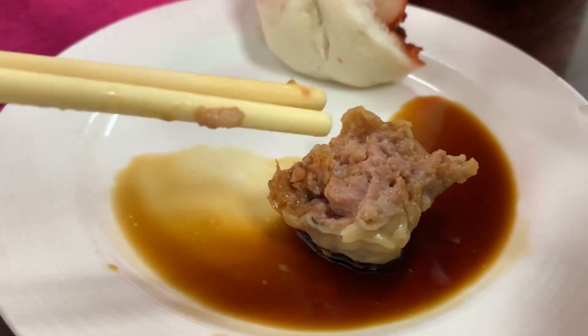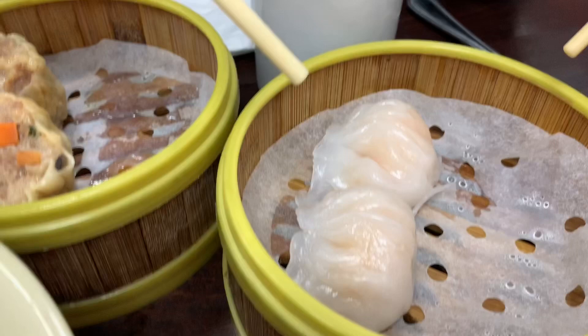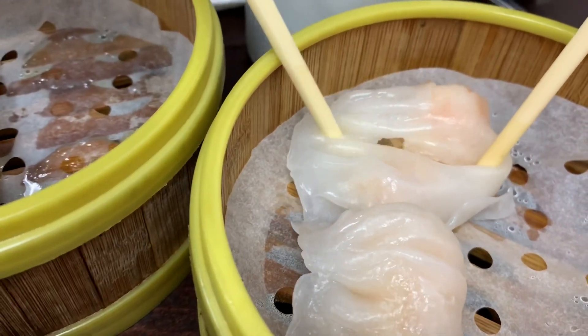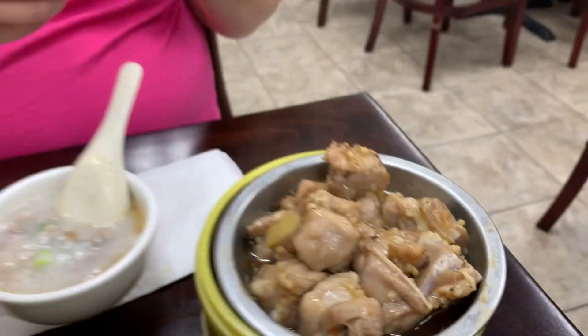There's water chestnut in there so it's a little bit crunchy. Perfect with a little bit of soy sauce. It's very good. The shrimp dumpling — full of shrimp. Big pieces.